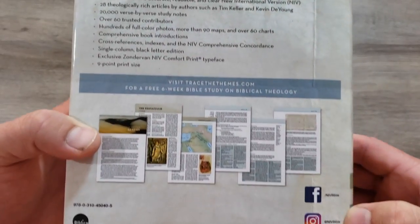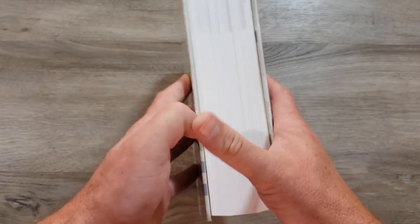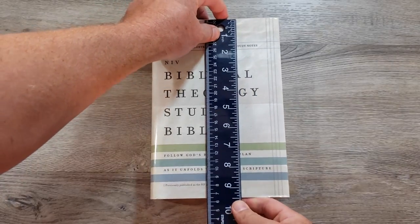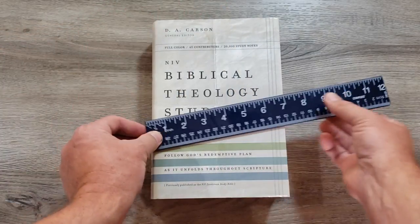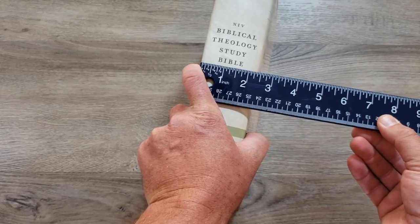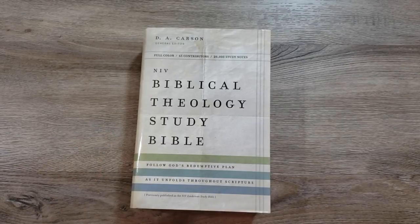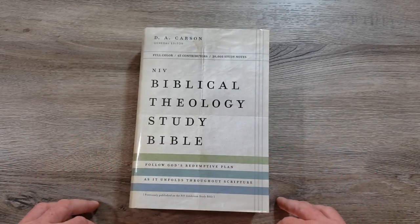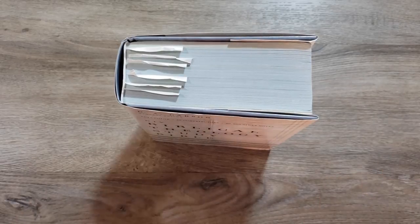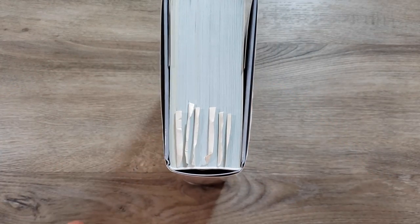There's so much in here that we can't take a look at all of it, but I do want to give you a good idea of what this Bible is all about. Let's take a quick peek at the actual dimensions because it is on the bigger side — about nine and a half inches by six and a half inches by two and a quarter inches. It's bigger, but that's good because it means it's crammed full of information. This is the hardcover, and for study Bibles like this I prefer the hardback because it sits on my shelf extremely nicely.